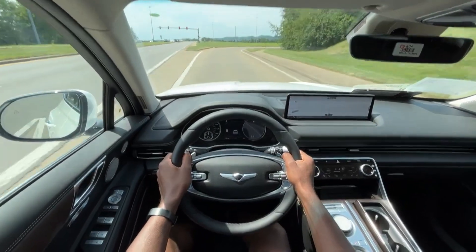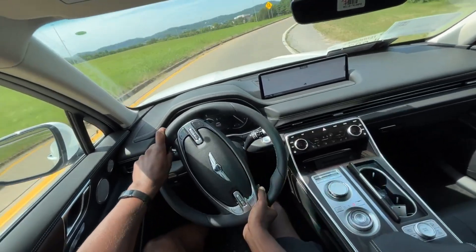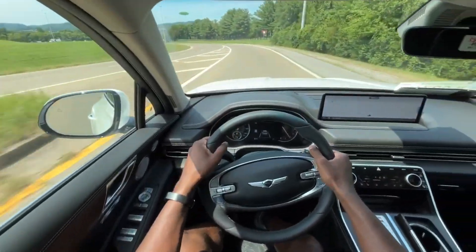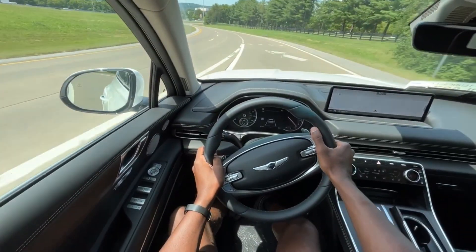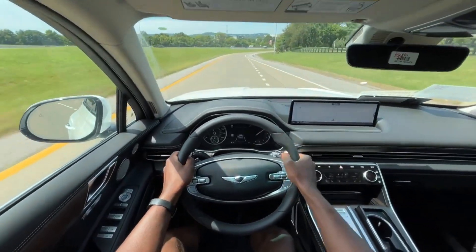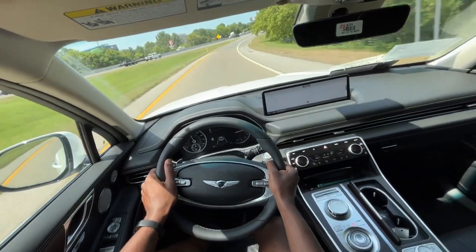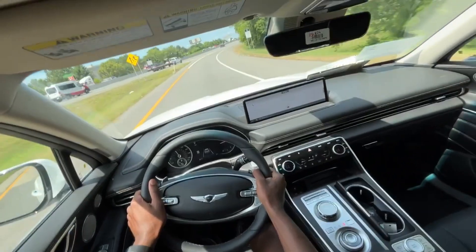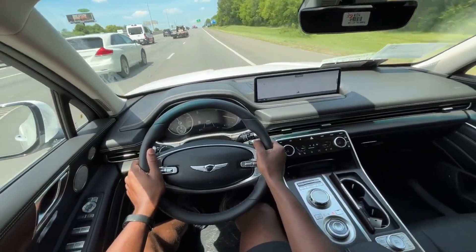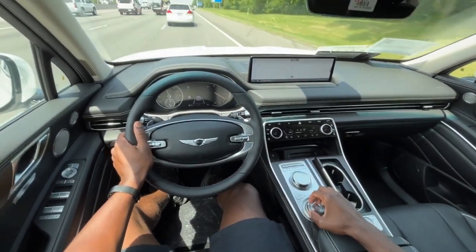We're going to try and accelerate here without the paddles. So to get it back in drive, just hold that plus paddle down, and let's see what this thing's got. In sport mode it wants to rev hot — I was trying to let off because I didn't want the engine to rev that high, but let's see what we can do.